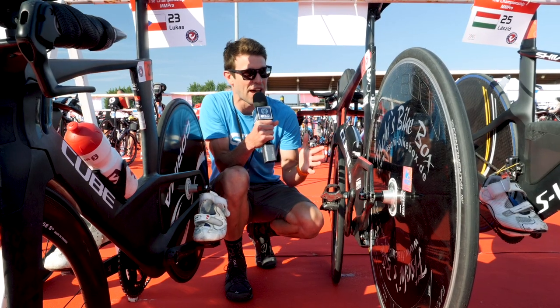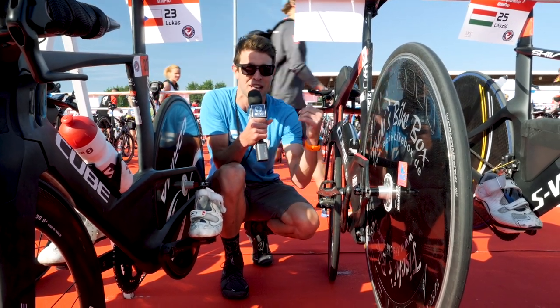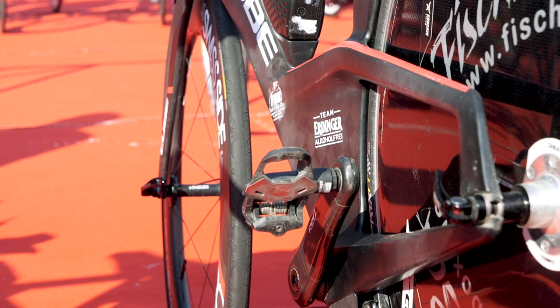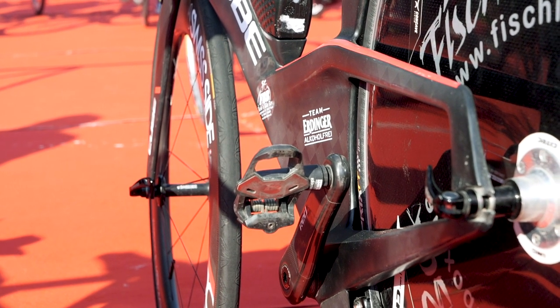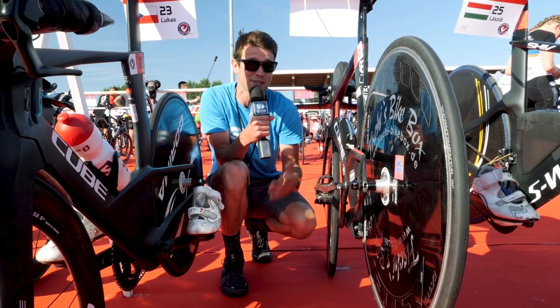This isn't something we see all that often. This pro has not got their bike shoes on their bikes. They've clearly got the bike shoes in their transition bag. They plan on putting them on there, running through. Just really unusual — clearly not going for the flying mount as everyone else is in this field.